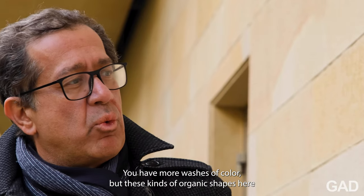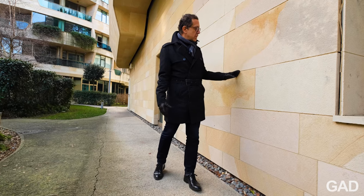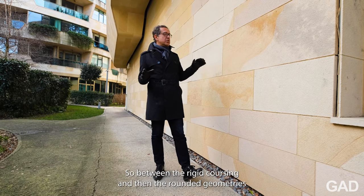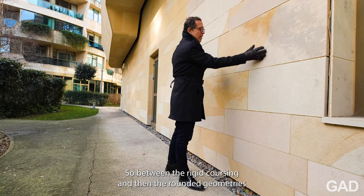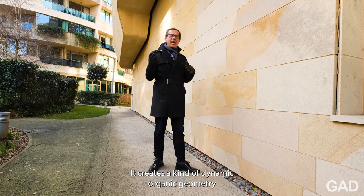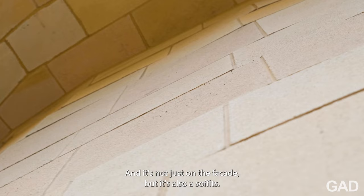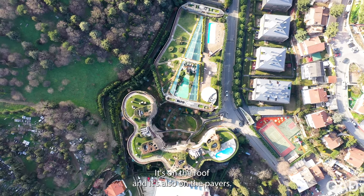It's not like marble — you have more washes of color — but these kinds of organic shapes here reflect in some ways the organic shapes of the whole building. So between the rigid coursing and then the rounded geometries and the different colors — you have a red, you have a white — it creates a kind of dynamic organic geometry that really adds to the architecture. And it's not just on the facade, but it's also the soffits, it's on the roof, and it's also on the pavers.